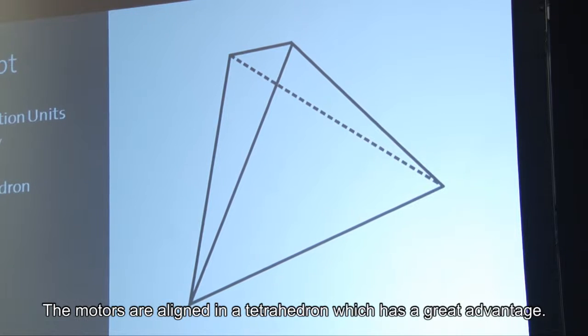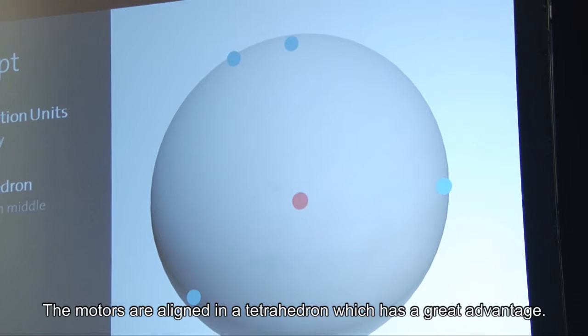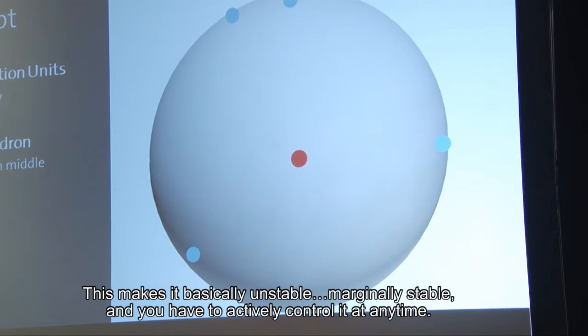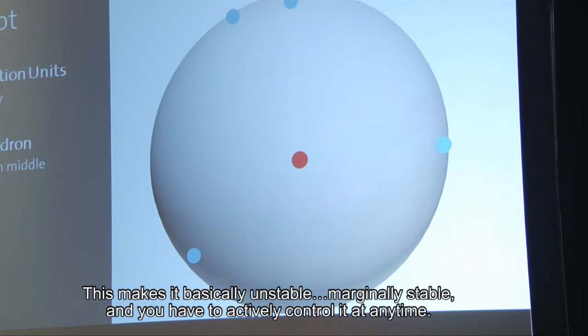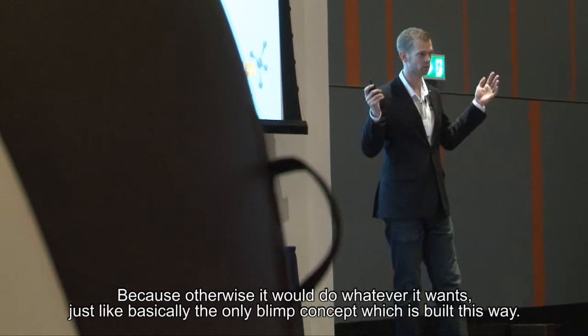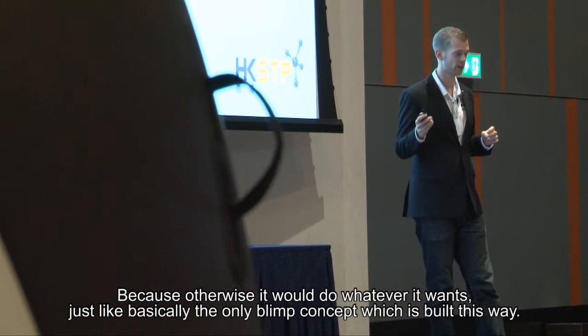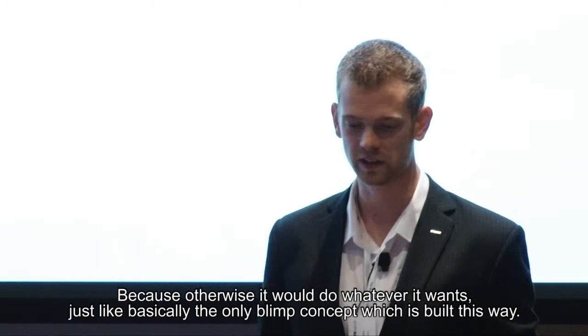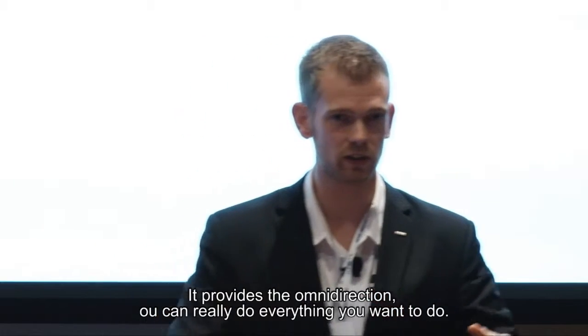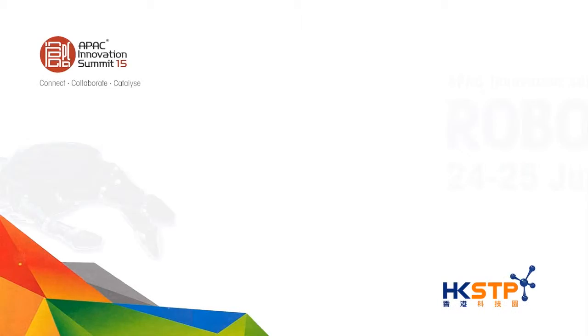The motors are aligned in a tetrahedron, which has a great advantage: the center of gravity is in the middle of the system. This makes it marginally stable, so you have to actively control it at all times — otherwise it would just do whatever it wants. It's basically the only blimp concept built this way, but it provides the omnidirectionality so you can really do everything you want.